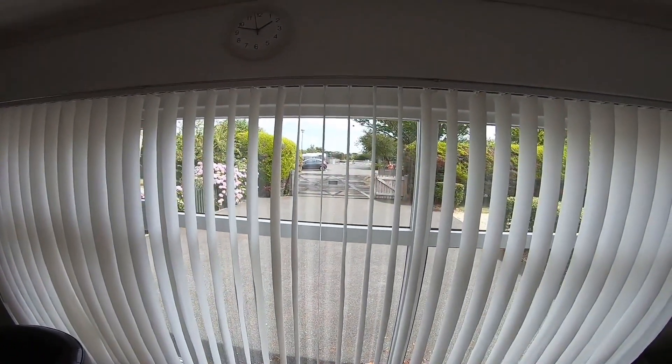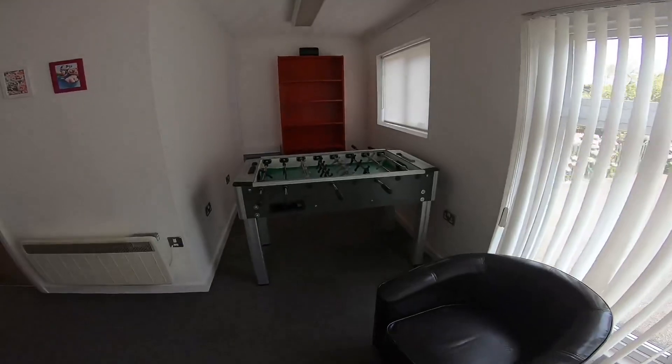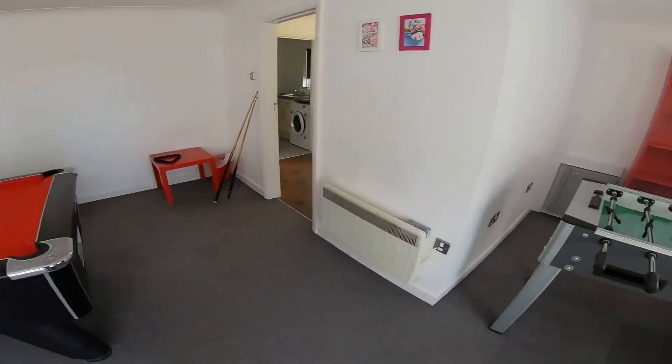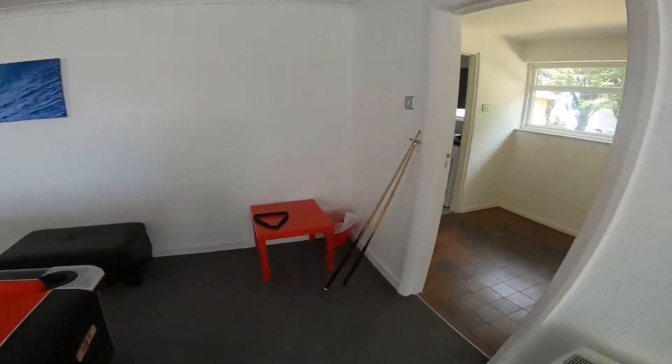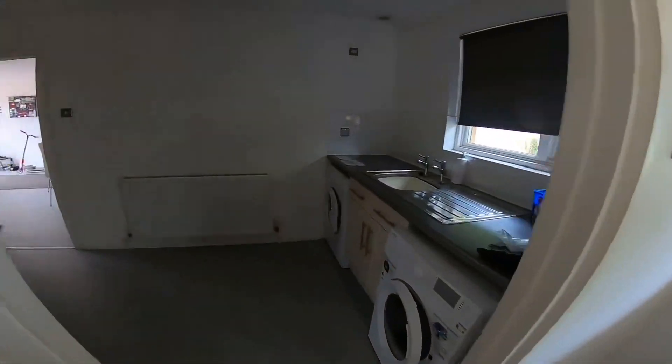There's the entrance of our own gated entrance to our little space, which is all very nice. So yeah, the foosball's there, TV, pool table and so on. And we can make our way back.